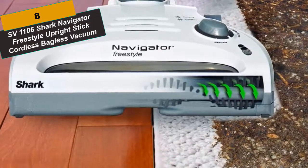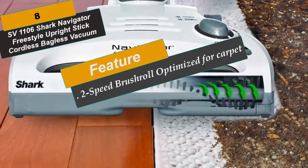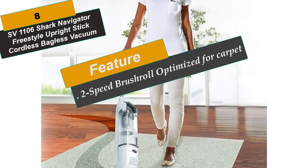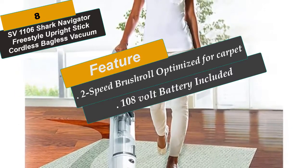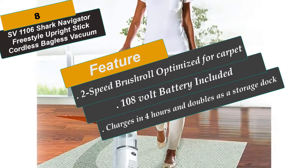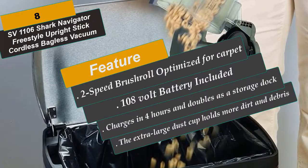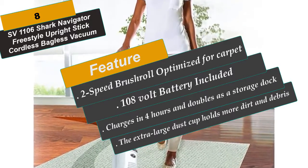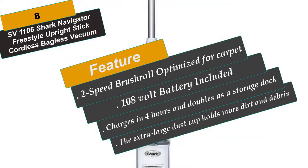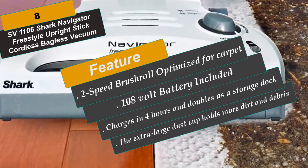At Number 8 is the Shark Navigator Freestyle Upright Stick Cordless Bagless Vacuum. It provides quick, convenient clean-up on all types of surfaces from one room to another, with strong suction power and extended run time. Advanced swivel steering gives excellent control around furniture, and the powerful motorized brush lifts embedded pet hair from carpets, making it ideal for pet owners. The extra-large dust cup holds more dirt so you can empty it less frequently, and the top-and-bottom empty design makes emptying easy. It charges in 4 hours and the dock doubles as a storage station. Lightweight at 7.5 pounds, with a 2-speed brush roll optimized for carpet and bare floors.